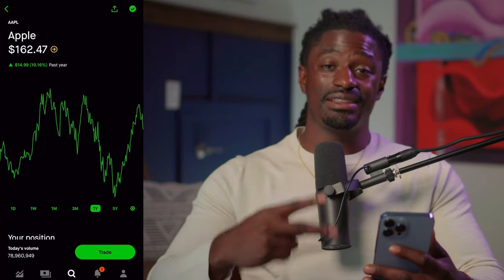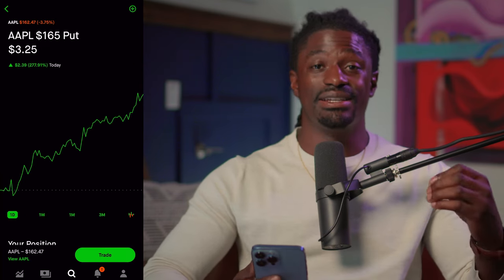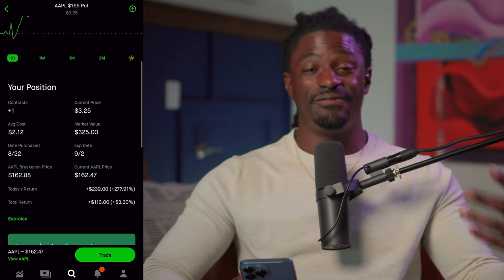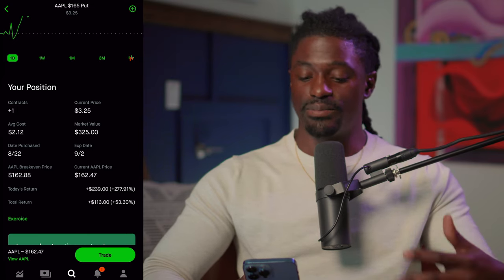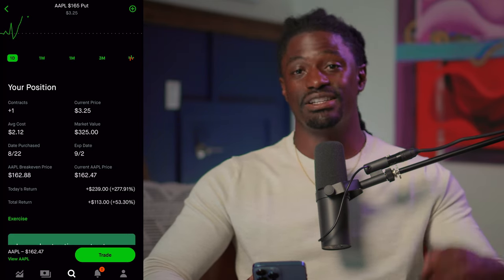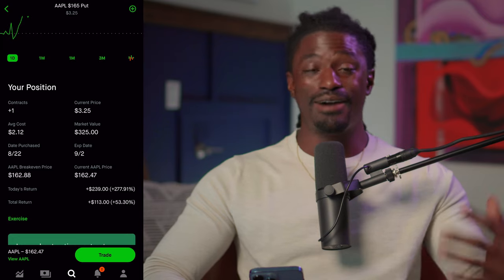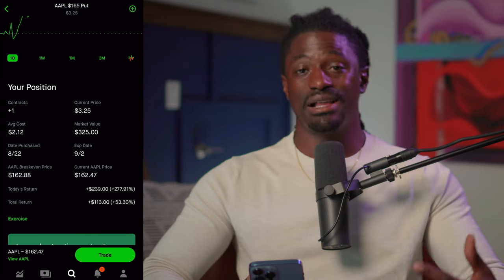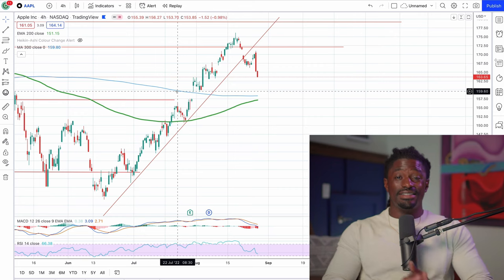The second thing I'm going to show you guys are the options I've been playing on Apple. Here's one option I have on Apple — it's a put, meaning I'm betting this stock is going to go down. Right now I am up 53 percent, in profit $113. This option is currently worth $3.25 and will probably be even more if the market continues in the downtrend direction. I put in this option as a hedge against all of my Apple shares, so I will make money either way — if it goes up or goes down. Now that it's pulling back, it's a good time to dollar cost in on Apple and buy some puts to make money on the way down.